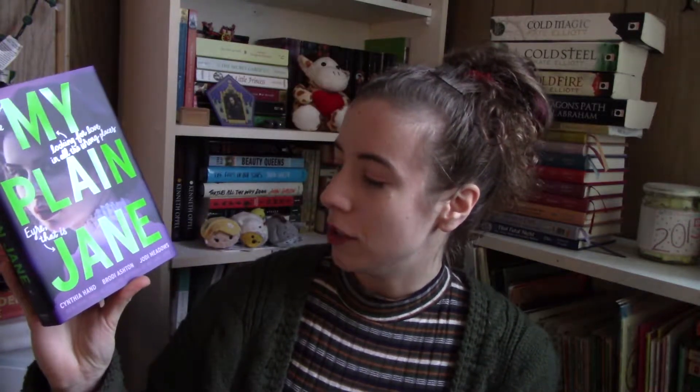The other one is My Plain Jane by the Lady Janies — Cynthia Hand, Brodie Ashton, and Jodie Meadows. This one had a little bit more potential, but I was just kind of annoyed by the writing style, and I could tell that I was going to become more annoyed with it as it went on, so I put it down and it's just going into my unhaul, but some people might enjoy it.